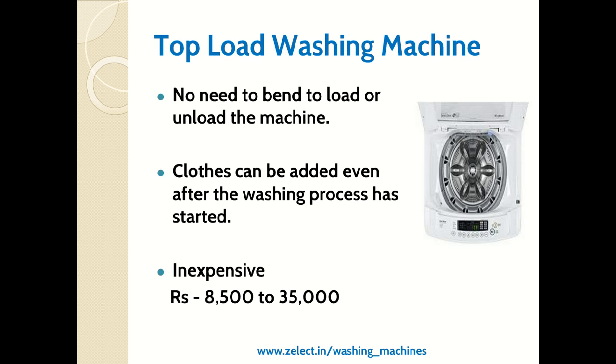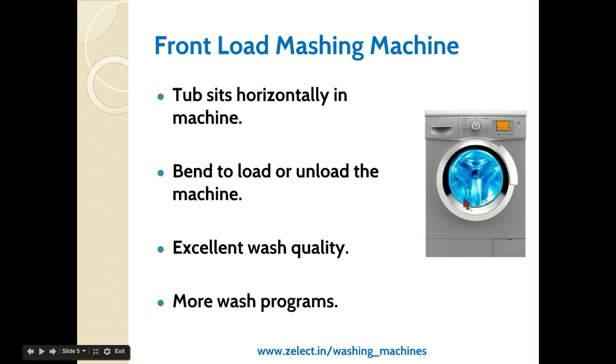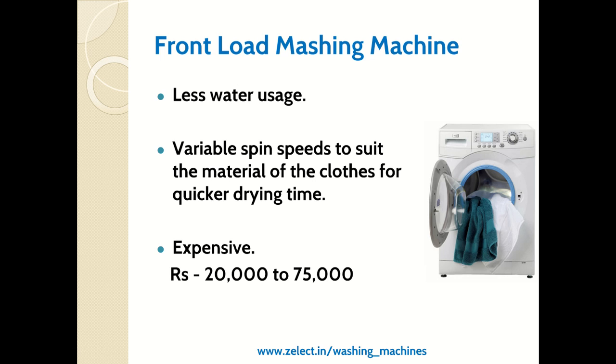Top load machines are inexpensive, costing in India from around ₹8,500 to ₹35,000 depending on capacity. In front load washing machines, the drum is oriented horizontally and the door is at the front, so you need to bend to load or unload clothes. Compared to top load, front load provides excellent wash quality, more wash programs — such as baby care, cotton, and wool — consumes less water, and offers variable spin speeds to suit different fabric types for quicker drying.